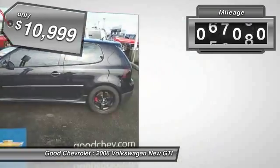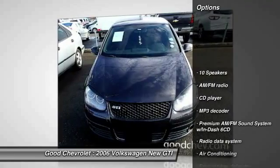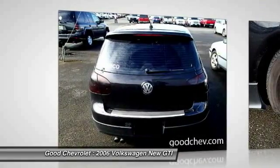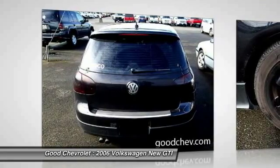This vehicle has less than 100,000 miles. Here are some of this vehicle's great options: traction control, dual airbags, alloy wheels, power steering, air conditioning, front four-wheel disc brakes, fog lights, power windows, security system, CD player.